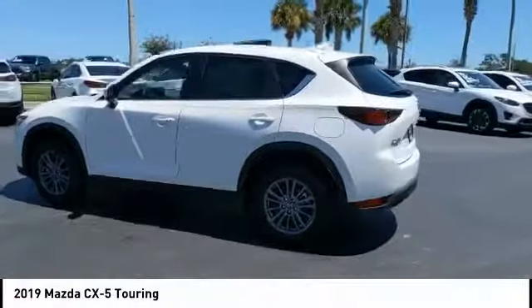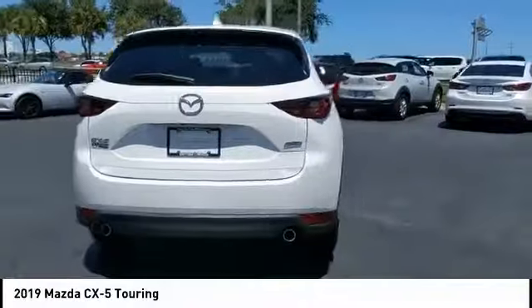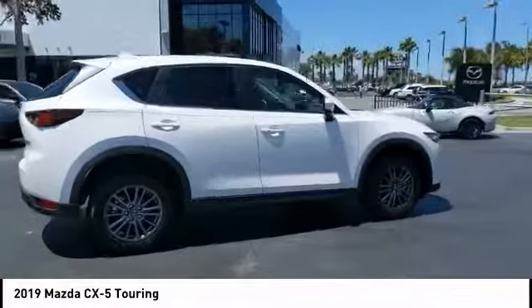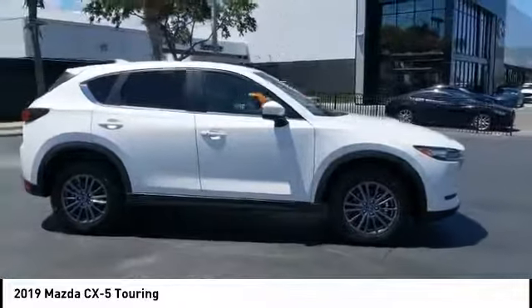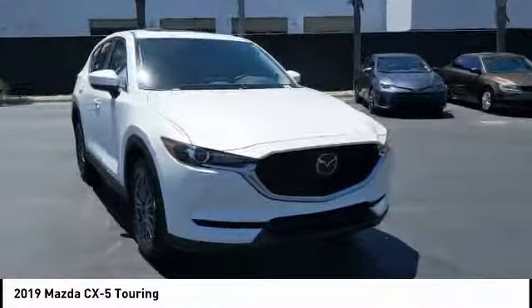Stop by and take a look at the 2019 CX-5. With its fuel-efficient engine, engaging driving experience, and daring styling, the Mazda CX-5 is a good choice for those seeking a sporty yet thrifty crossover SUV.